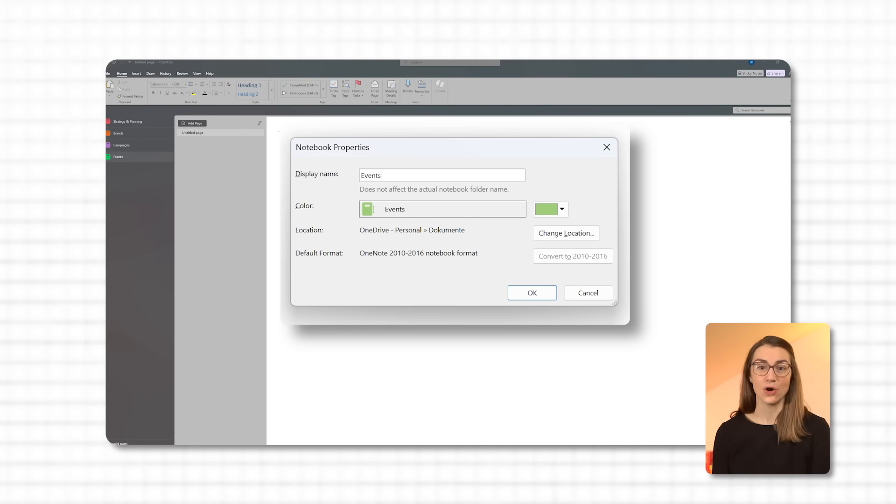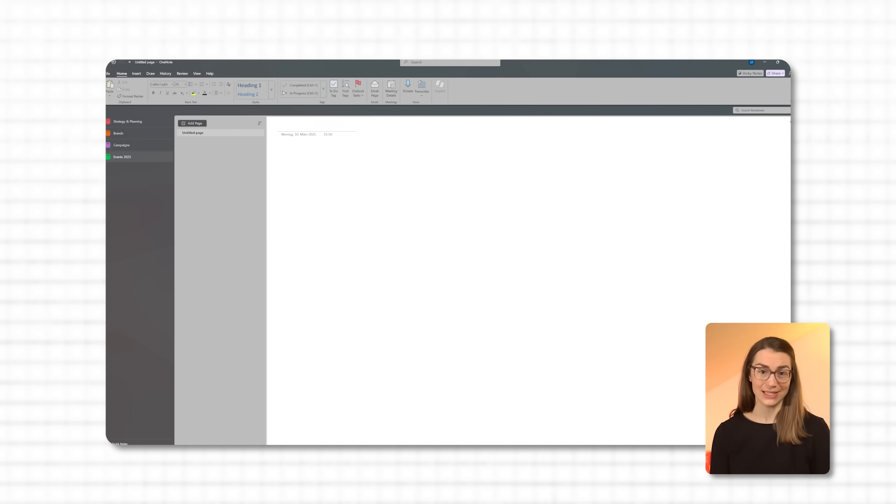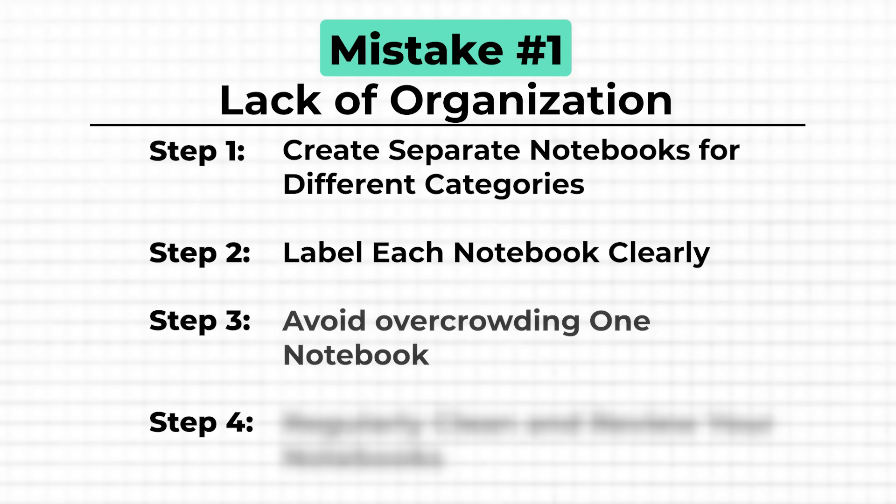For example, instead of calling your notebook 'events, trade shows, exhibitions, and more,' just name it 'events.' It's much simpler and you'll still know what's inside. You could also include the year in the name — for example, 'events 2025.' This makes sense if you use new notebooks each year, save them in the same folder, and want to check something from a prior year. Keep your individual notebooks and topics distinct so you're not mixing notes from different work areas.